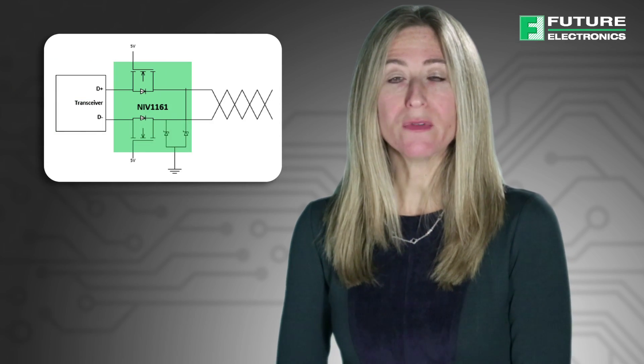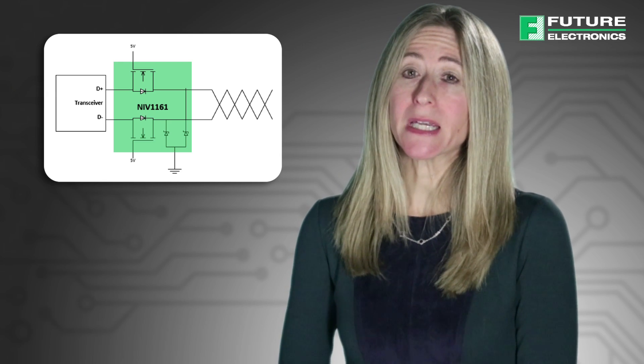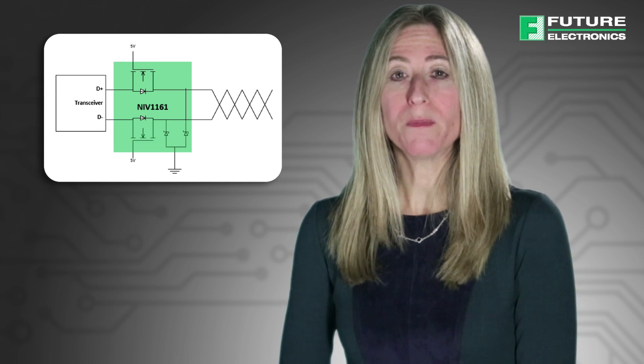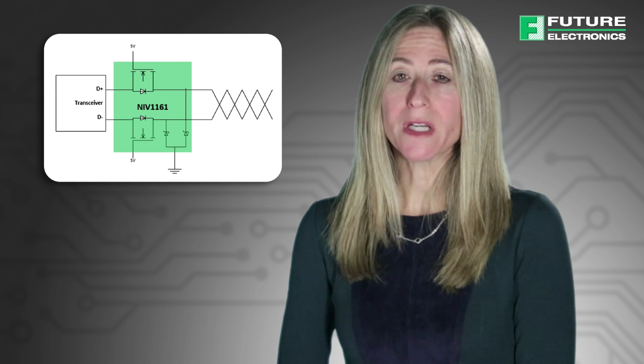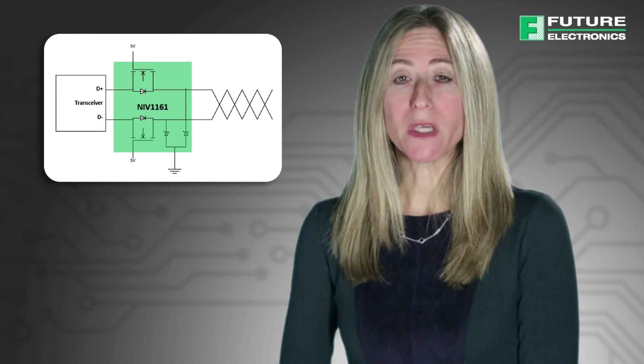The series FETs are designed with very low on-state resistance and feature an internal layout that allows flow-through design to maintain high-speed signal integrity. The threshold voltage of 1.0V allows operation at low gate drive voltages consistent with USB, LVDS, and other low-level signals.